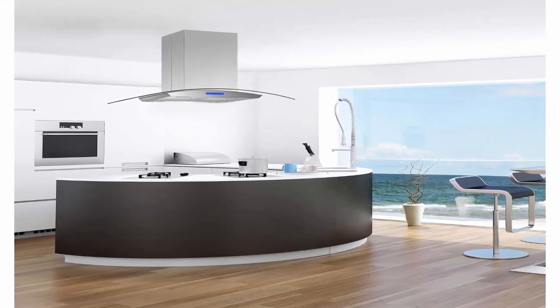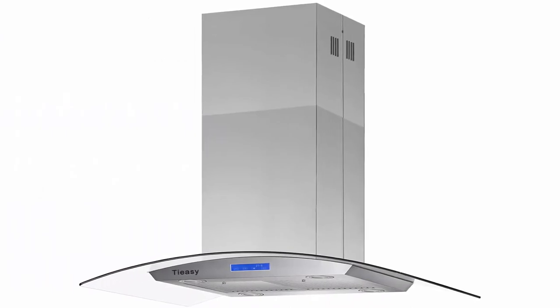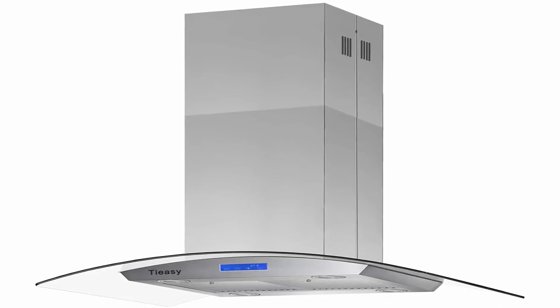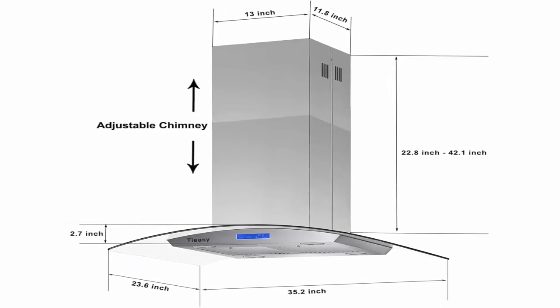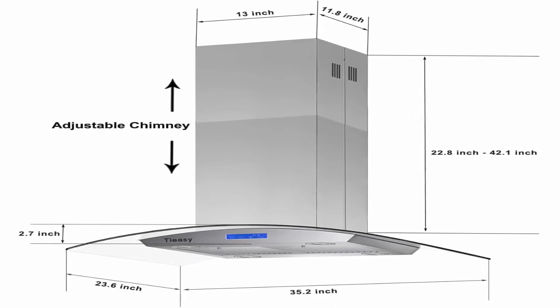Easy installation — cooker hood dimensions: 35.2 W, 23.6 L, 25.8–42.1 adjustable height. Includes prong plug, manual, hardware, and air backdraft damper. Provides 5 years limited parts warranty.